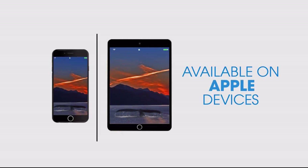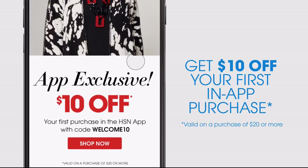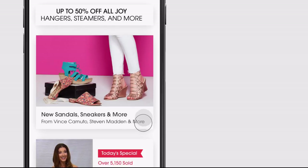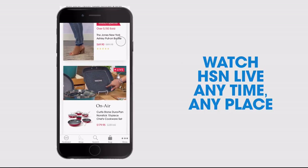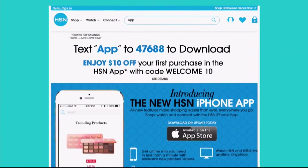Don't miss a thing with our HSN app, available on Apple and Android devices. Get $10 off your first in-app purchase with code WELCOME10. Opt in to push notifications for early access to exclusive app-only deals. Shop faster than ever with exclusive new product videos. Watch HSN live anytime, anyplace. Search 'app' on hsn.com to download.